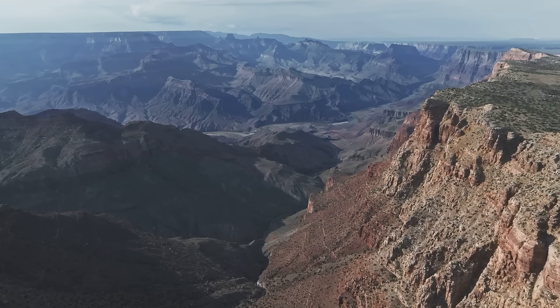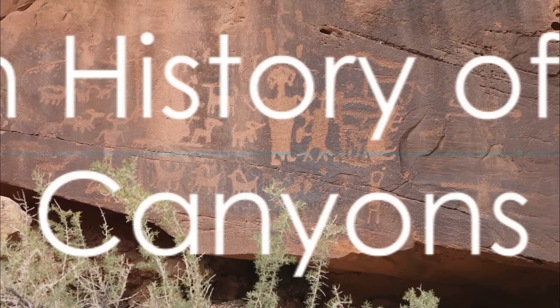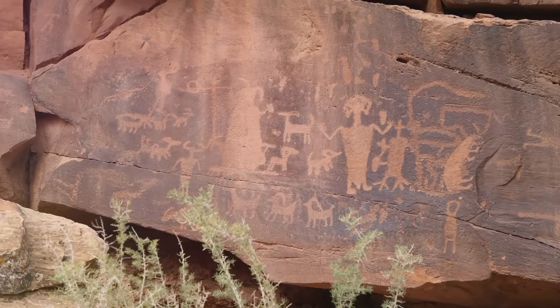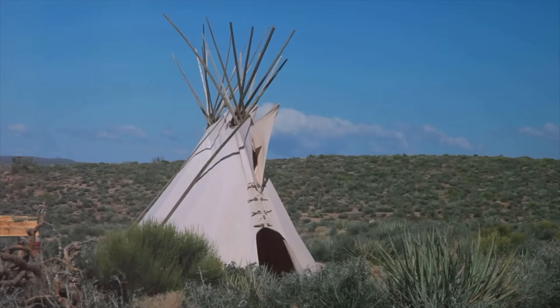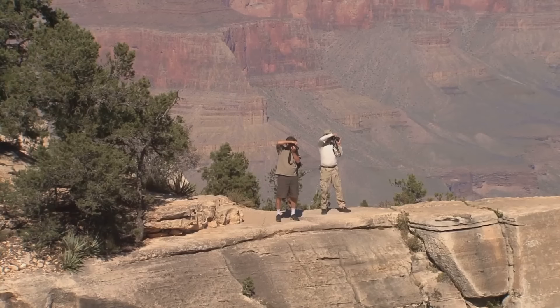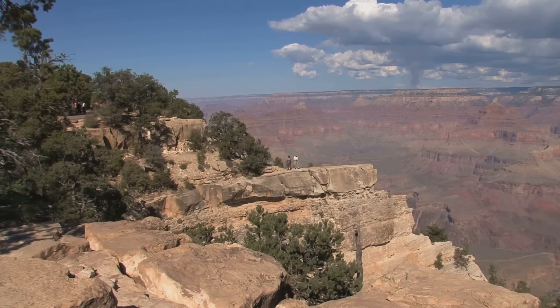The Grand Canyon is more than just a deep valley — it's a time capsule that tells the tale of Earth's geological history. It's also a treasure trove of human history, having been home to various Native American tribes for thousands of years. The Pueblo people, one of the earliest inhabitants, left behind fascinating cliff dwellings and artifacts, offering us a glimpse into their lives. These tribes considered the canyon a sacred place, a spiritual landscape that played a pivotal role in their myths and rituals. The Hopi, for instance, believed their ancestors emerged from the canyon's depths, making it a vital part of their cultural identity.